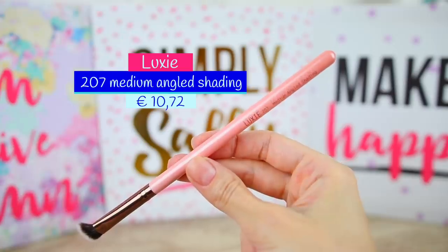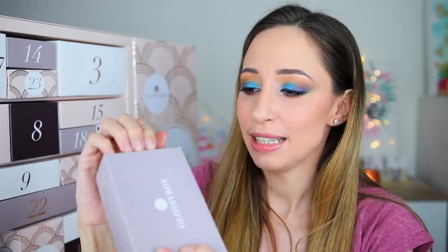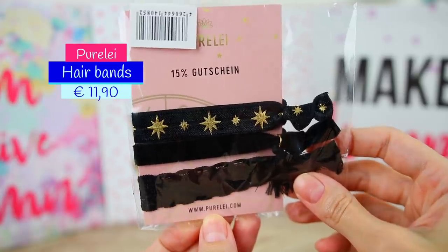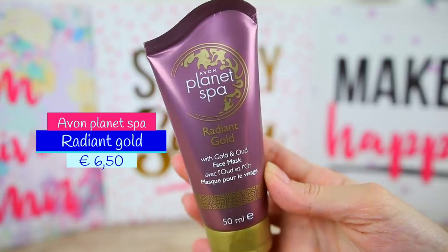Box number eleven is very lightweight. We have a brush — this is a blending brush by Laxie, the brush 207 Medium Angled Shading. It looks like it has synthetic bristles and the design is very pretty, though I need to wash it and reshape the bristles. Box number twelve contains headbands by the brand Purel — a lacy one, a velvety one, and one with stars. They are very pretty.